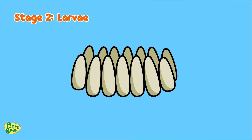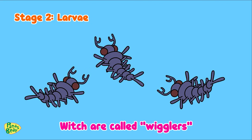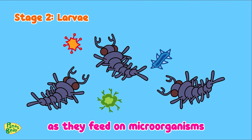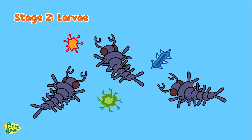Now let's move on to stage two. In the second stage, the eggs hatch into larvae, which are called wigglers, because they wiggle and squirm in the water as they feed on microorganisms and organic matter. They really do wiggle.